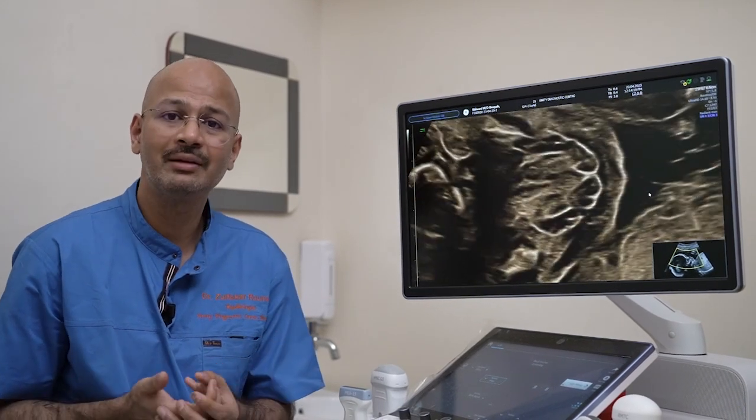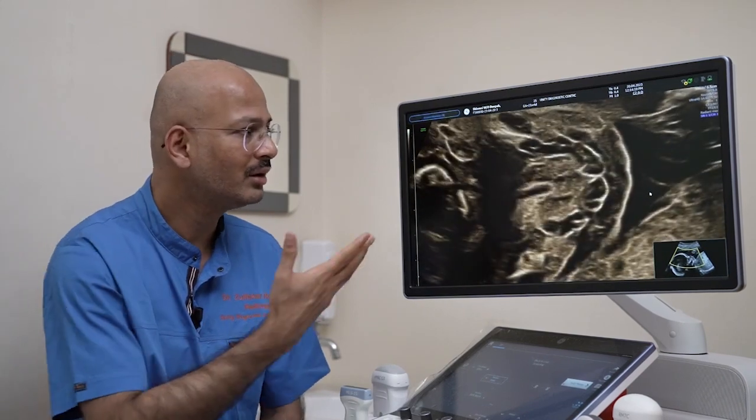What we want in day-to-day practice is the best 2D imaging. So here it is.